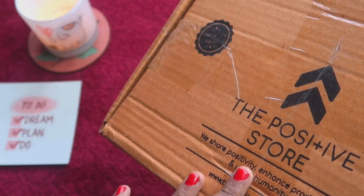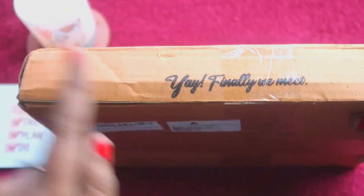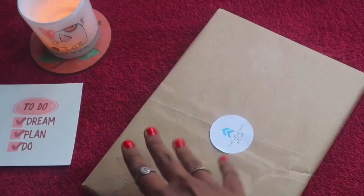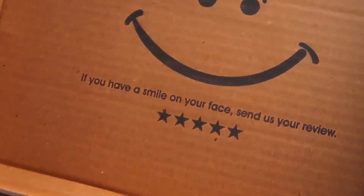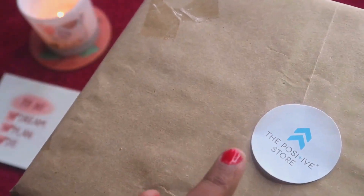On the box it says 'we share positivity, enhanced productivity and uplift humanity,' and there's a website too. If you follow me or follow me on Instagram, you know I love the concept of positivity, so I'm really excited to unbox this. It says 'Yay, finally we meet! Let's open this.' And inside it says 'You just opened a box of positivity.' We have a planner neatly packed and their logo sticker.